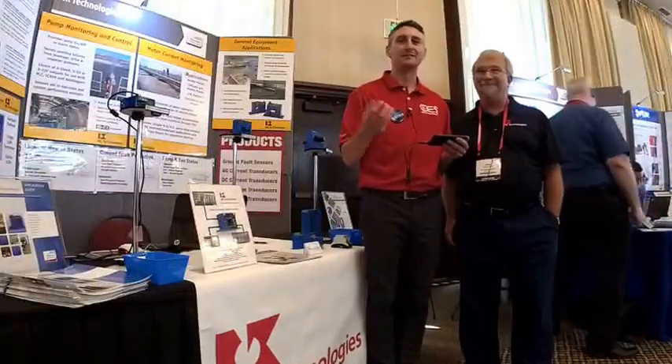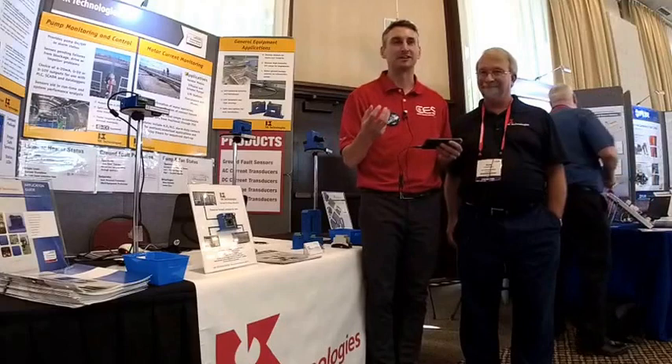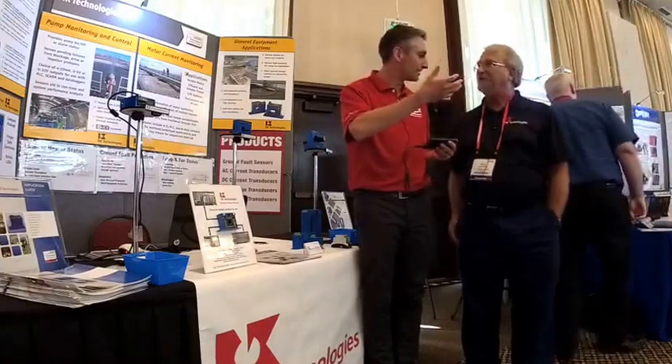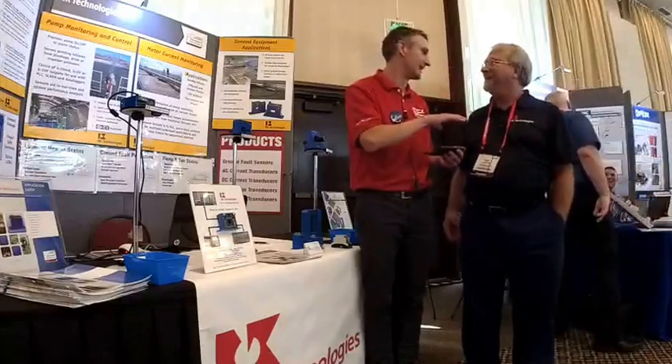Hi, I'm Justin Brunkin. I'm with CES. We're here at Rockwell Automation on the Move in Portland, and I'm here with Ron Rapchinski. Okay, I'm glad you said that, not me.